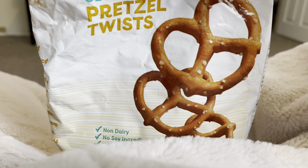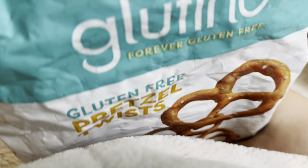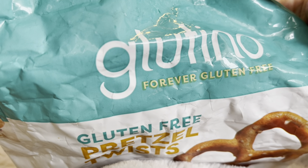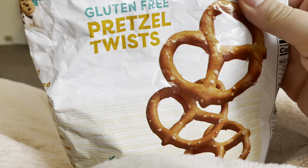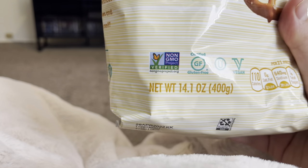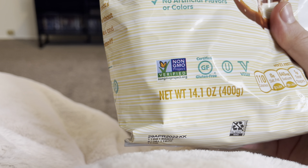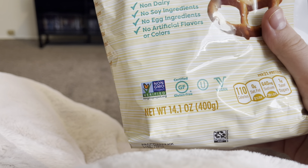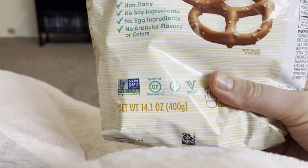Here are some pretzels. Gluten-free pretzels by Glutino. They are gluten-free, non-GMO verified, kosher, vegan, and very crinkly.